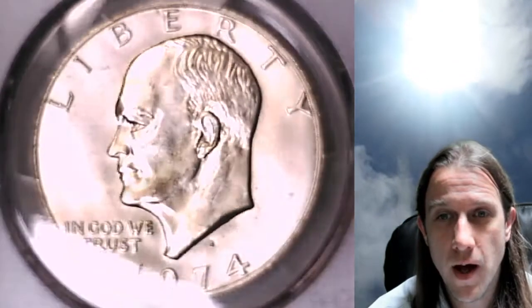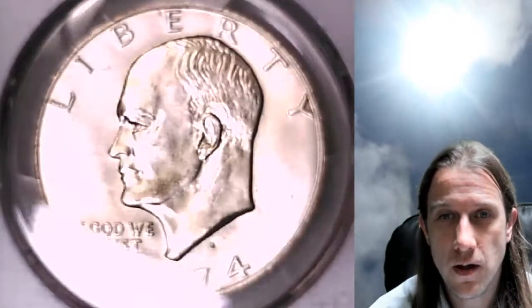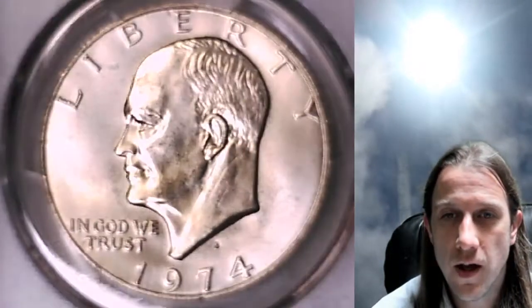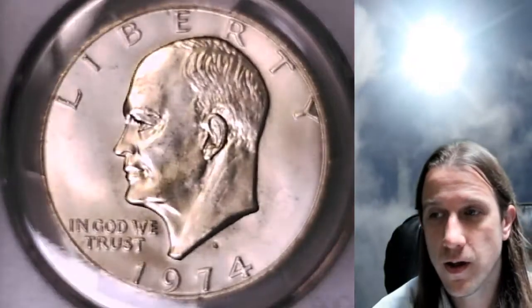Hello again everyone, and welcome back to Time Travelers Coin Exchange. The next coin we're going to look at is a 1974-S Eisenhower Dollar. This one has been graded by PCGS and they graded it Mint State 67, and it's attributed to being silver. We'll take a look at Eisenhower on the front of the coin.